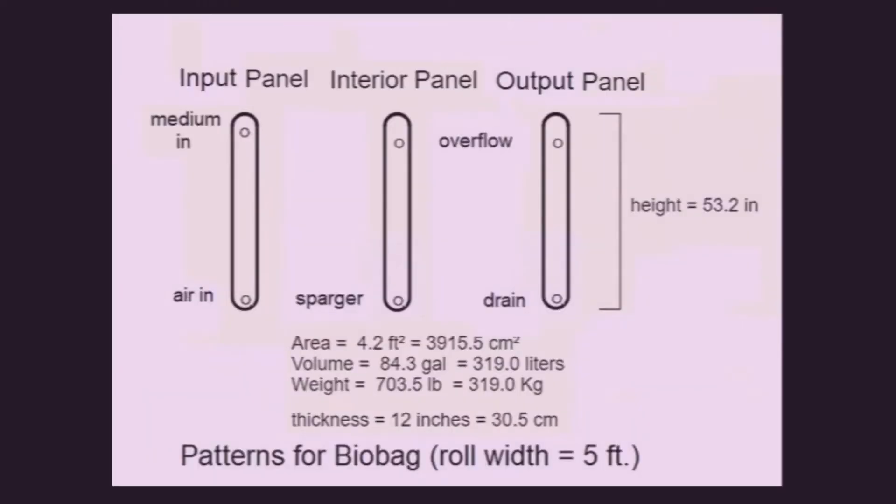The end panels must be sturdy to resist hydraulic forces. The interior panels can be flimsy because there is no force on them, and they could be metal, wood, or plastic.